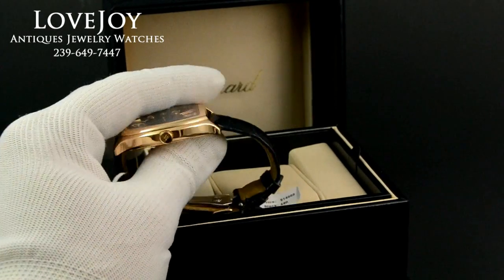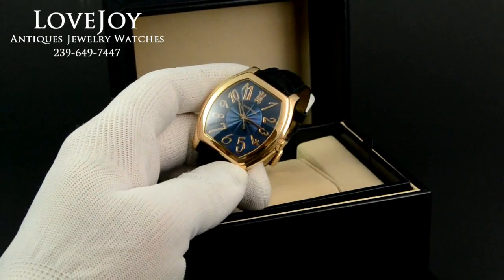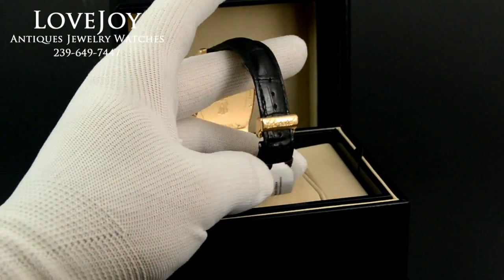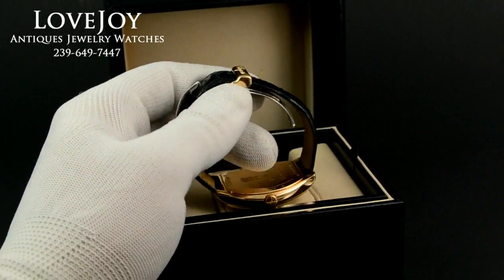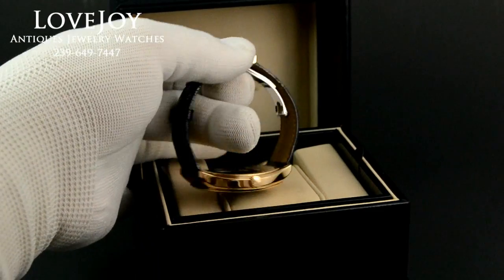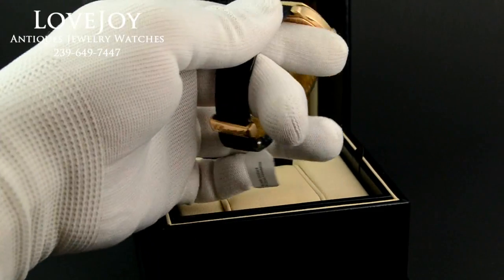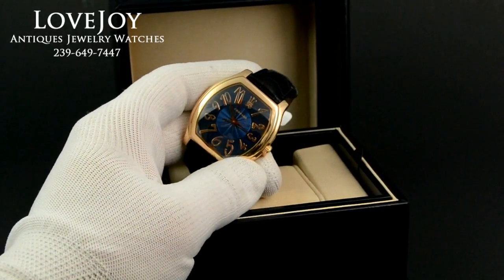It comes on this dark blue crocodile strap, which is original to the watch. It has an original Chopard deployant buckle with white gold clasp, which is also 18 karat. It's 40 millimeters across, not including the crown.